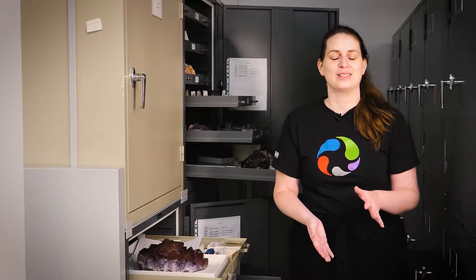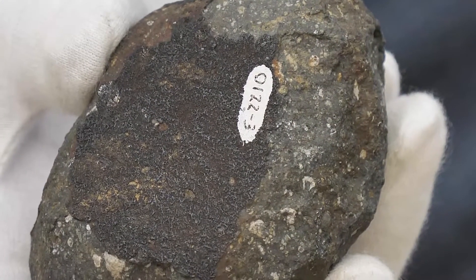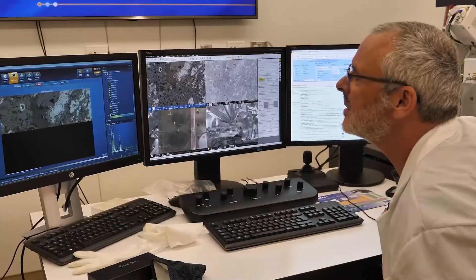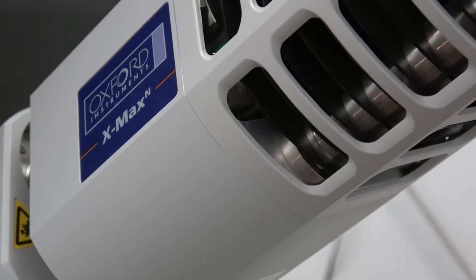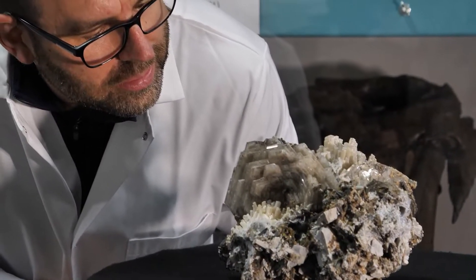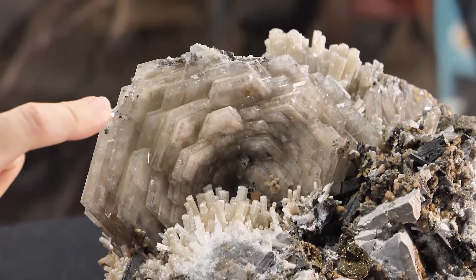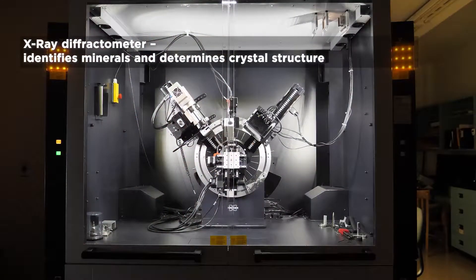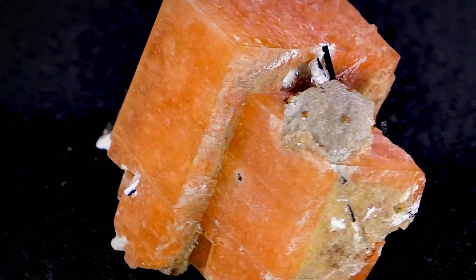In this video series you will meet Glenn Poirier, one of our research assistants, who will talk about the meteorite Allende which holds grains of the early solar system in it. He will also talk about the scanning electron microscope and how it is used to study rocks, minerals, and meteorites. We will also meet Aaron Lussier who will talk about the science behind giant crystals, and Ralph Rowe as he talks about his powder x-ray diffractometer and how it is used to identify mineral species and describe new mineral species.